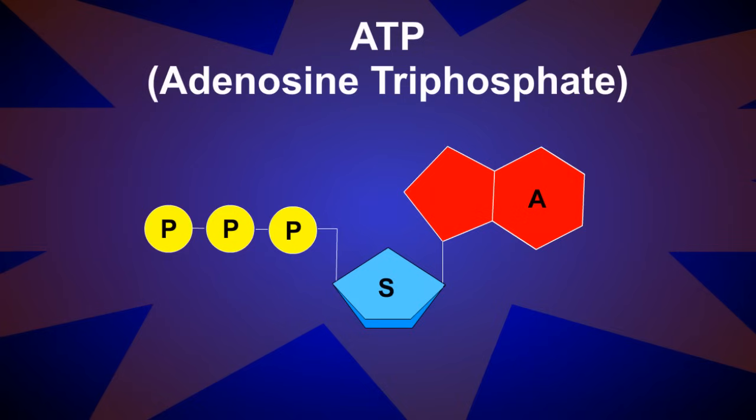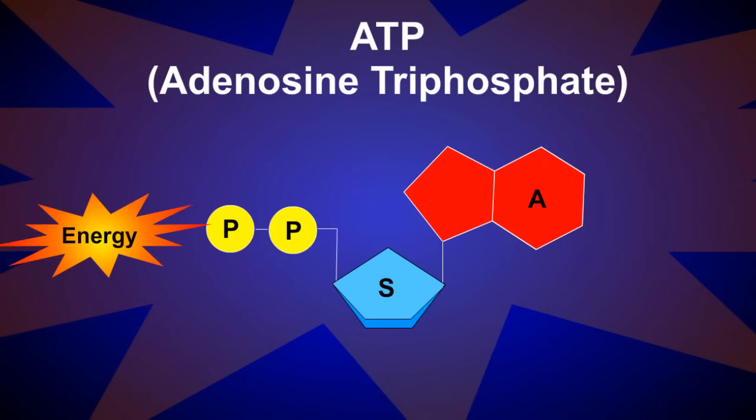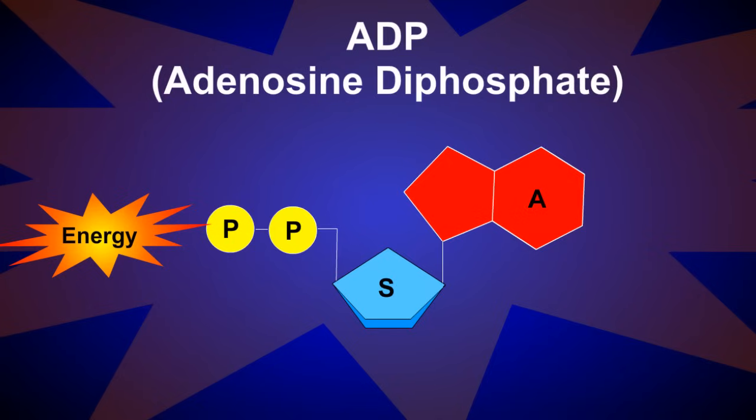When energy is needed, the terminal phosphate group is removed in a process called hydrolysis, releasing energy and forming adenosine diphosphate. The energy released from this reaction is used by the cell to carry out all the functions necessary to sustain life.